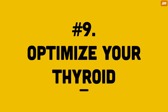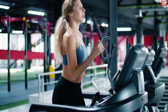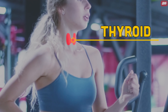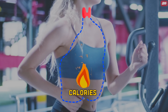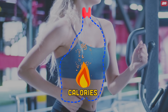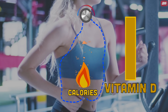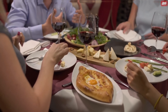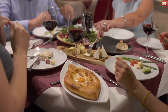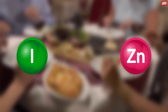Number 9: Optimize Your Thyroid. This one can increase your metabolism by 500 to 1,000 calories per day. Your thyroid is a small gland located in the front of your neck, and it's responsible for your metabolism, sending out hormones that control how efficiently your body burns calories. If you have certain vitamin or mineral deficiencies, your thyroid may not be operating at maximum capacity. To optimize your thyroid function, eat foods rich in iodine, zinc, and selenium.